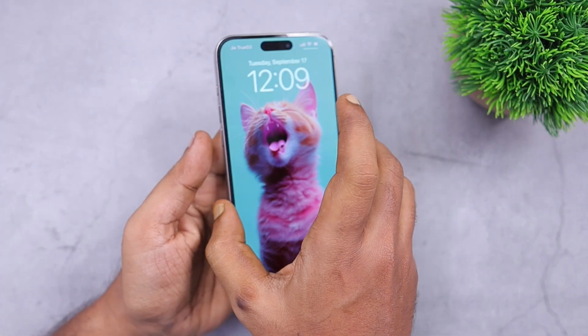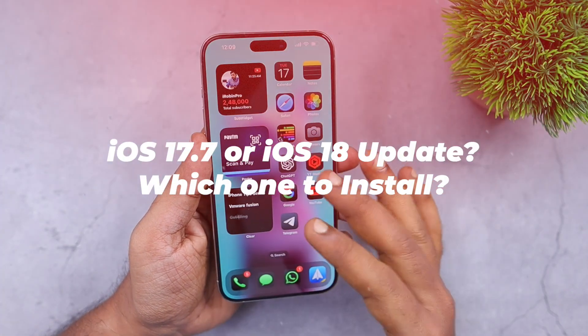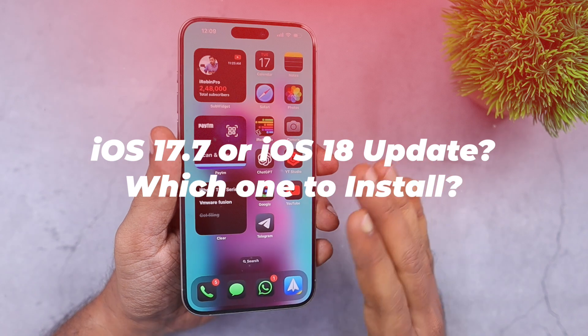Hey guys, how are you doing? Apple have released the iOS 18 software update for all compatible iPhone models that are running iOS 17.